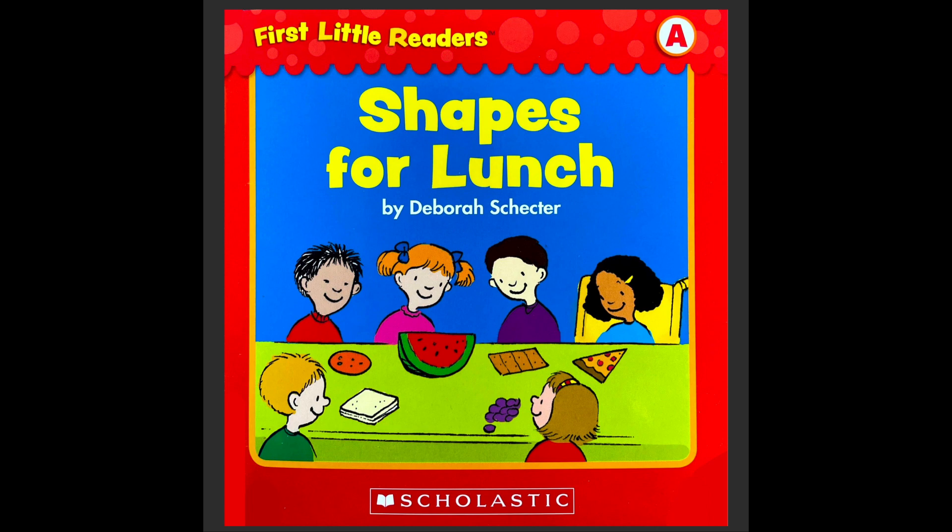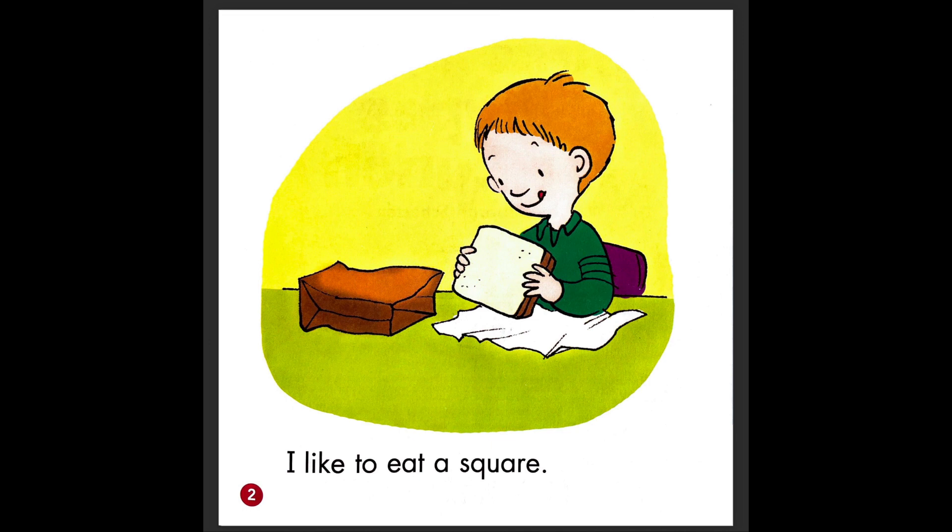Are you ready to read? Okay, follow with your finger. And here we go. I like to eat a square. So his food is a square. What kind of food is that? It's a sandwich. Do you like sandwich? Maybe it's a jam sandwich or a ham sandwich?